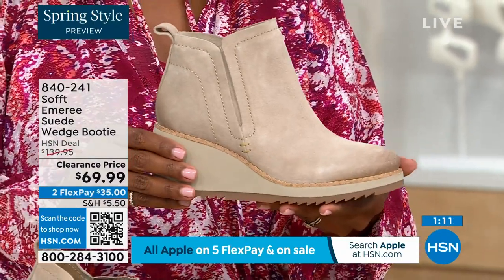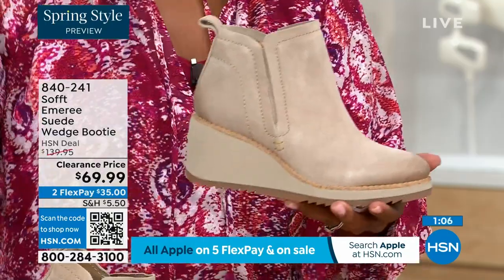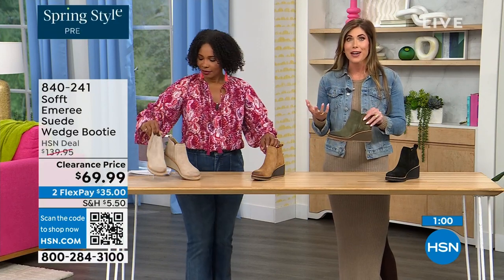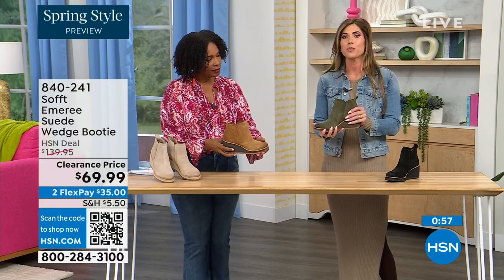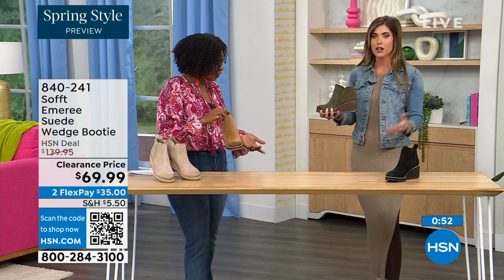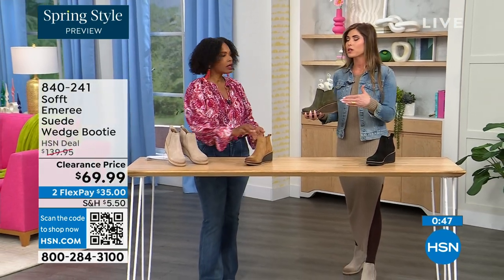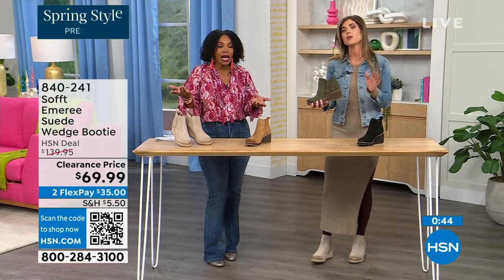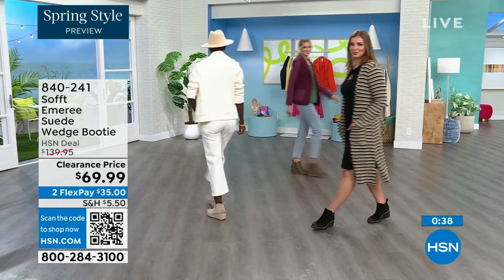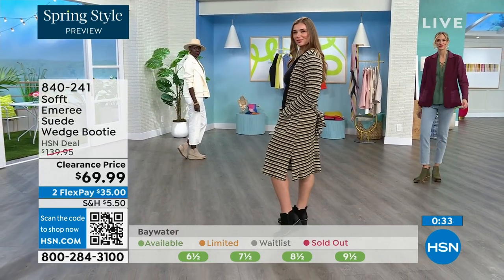Spring doesn't necessarily mean hot — spring means anything goes. We're really spoiled here in Florida, so spring to us is different than the rest of the country. These absolutely can carry you into spring — I'm wearing just tights, a cute little dress, and a denim jacket. This says spring, not winter. They can carry you into spring as well as the fall months. You don't have to worry about babying them — they have that water resistant and stain resistant coating.